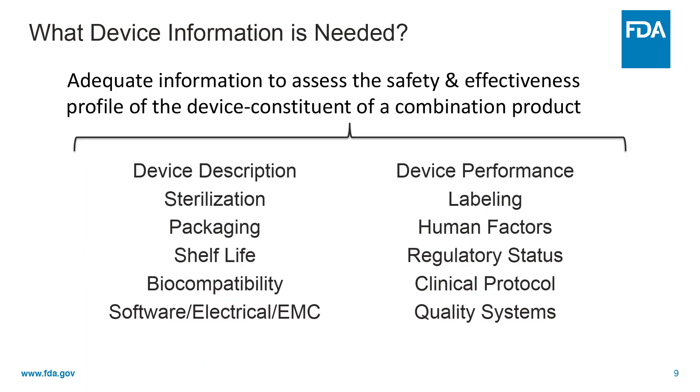There are a lot of components involved in the review of the device constituent component of a combination product. Depending on the product type, this may include the following: the device description, sterilization procedures, packaging information, the shelf life or the expiration of your device, biocompatibility, software, electrical safety, electromagnetic compatibility, device performance, labeling, human factors, regulatory status, clinical protocol if any, and quality systems and manufacturing the product. FDA reviewers need adequate information on these items to assess the safety and effectiveness profile of the device.